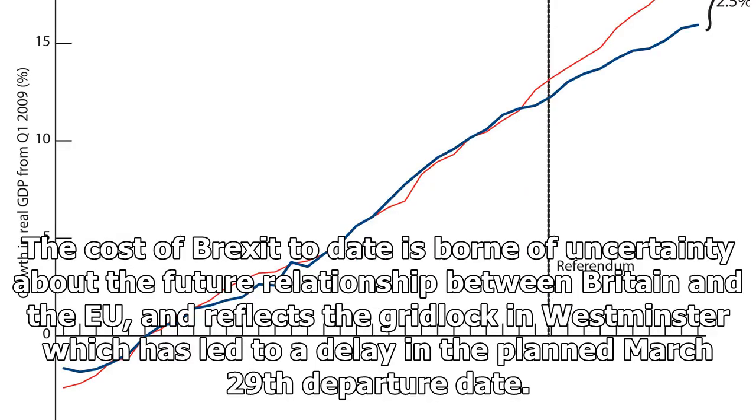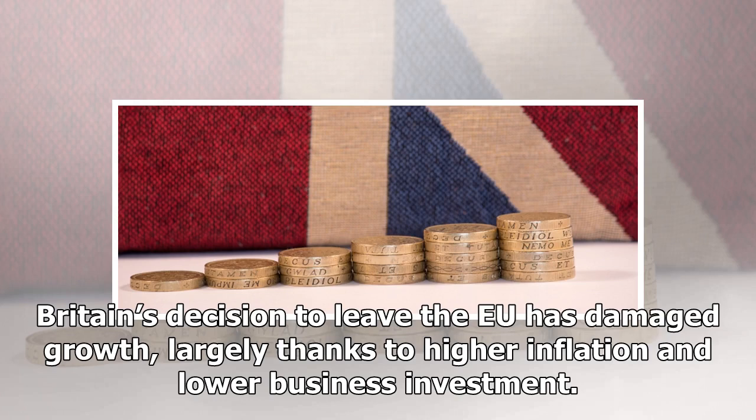The cost of Brexit to date is born of uncertainty about the future relationship between Britain and the EU, and reflects the gridlock in Westminster which has led to a delay in the planned March 29 departure date. Britain's decision to leave the EU has damaged growth, largely thanks to higher inflation and lower business investment.